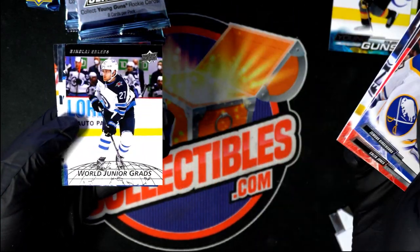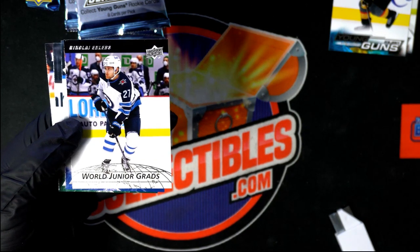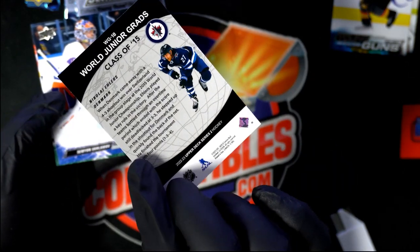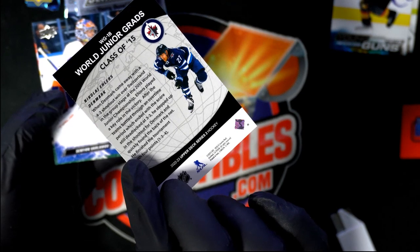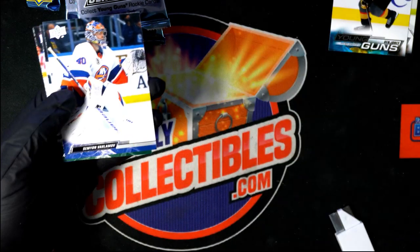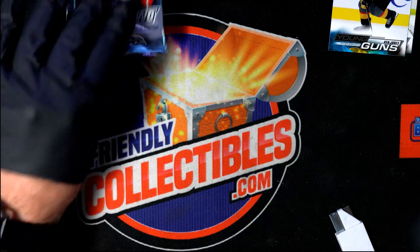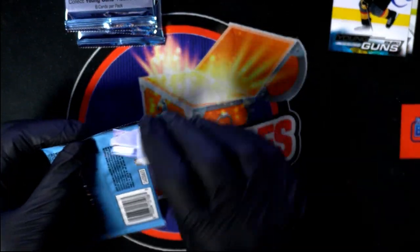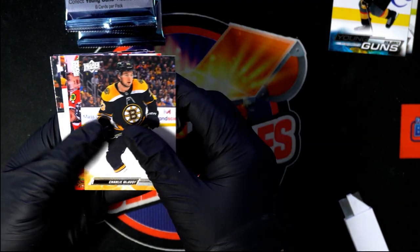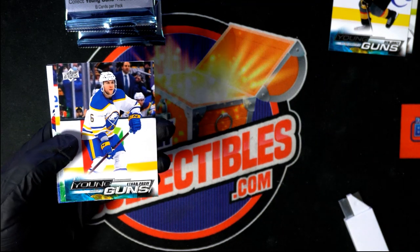We've pulled two. Here is a World Junior Grads insert — the Winnipeg class of 15, Series 2 hockey. Three of the young guns right here have been pulled.